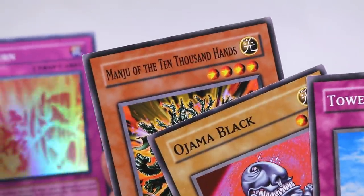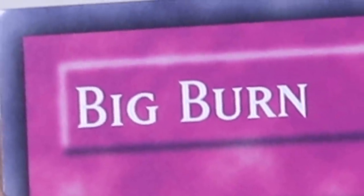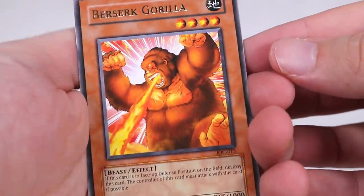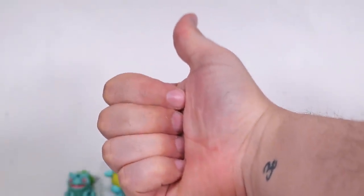You gotta love the name variations. Sometimes you got something like Mandrew of the Ten Thousand Hands, and then you flip it over and you have Big Burn. Love it. Up next we've got Berserk Gorilla. Jesus Christ. Rest in Peace Harambe. Am I right? Everyone press like if you understood that internet reference. You know what I'm saying, guys? Harambe died for our sins.